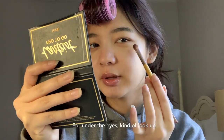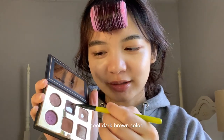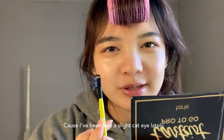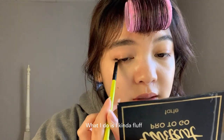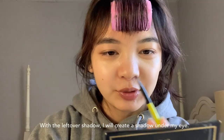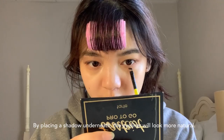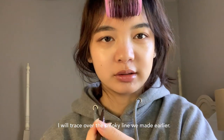For under the eyes I look up and place the shadow — it's just easier that way. This is a cool-tone dark brown color I'll use to line my eyes. I create a line that goes upwards a bit because I've been more into the cat-eye look, then blend that into my lash line and fluff the color out. With the leftover shadow I create a shadow under my eye as well. Then I take this dark brown liner from MAC and trace over the smoky line we made earlier to make a really thin line.